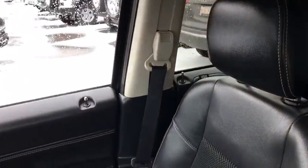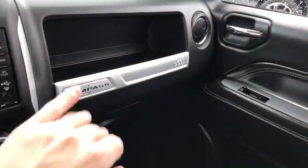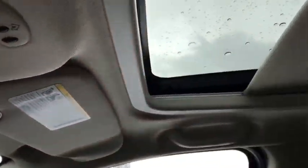Over on the passenger side, your passenger has tons of space and a lot of room to sit comfortably. You have power locks and power windows on the door, and the glove box as well as an additional compartment up above. Up here you have your garage door opener built in and your controls for your sunroof.